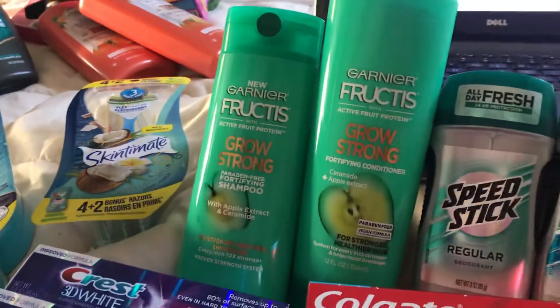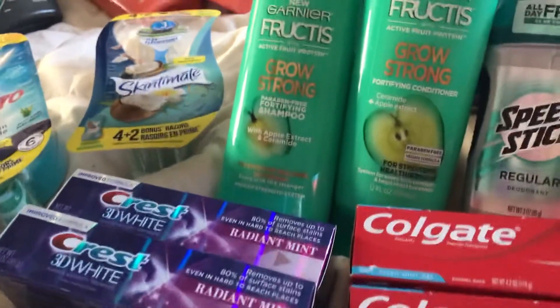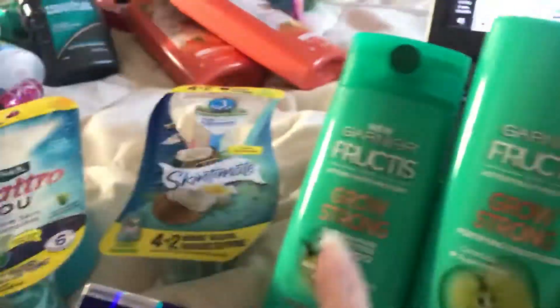Then I went back because I had a $5 off of $20 coupon and the cashier said she couldn't take it off the first order, but if I came back up she'd make it a paper coupon and give me $5 off my next order. So I bought two Crest and two Colgate.